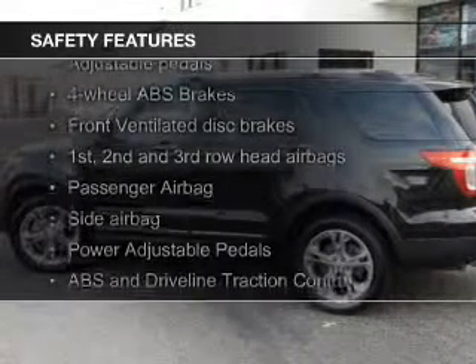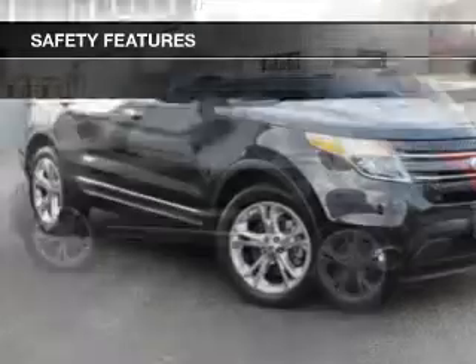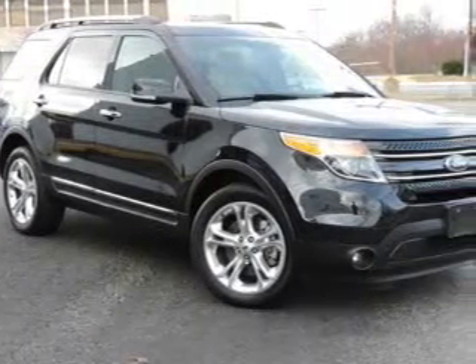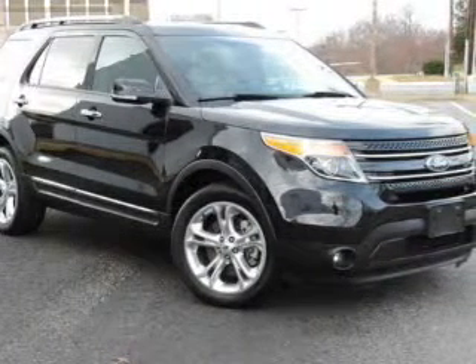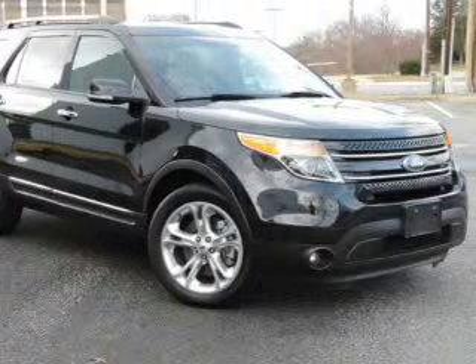Safety was made a priority with these features: fog lights, side airbags, second and third row airbags, independent suspension, traction control, stability control — great quality at a great price. Call or click to contact us today.